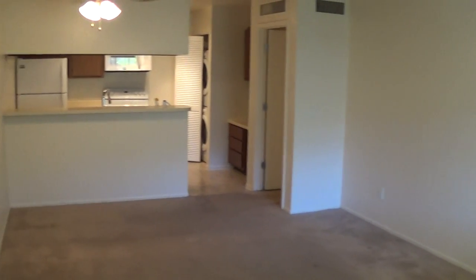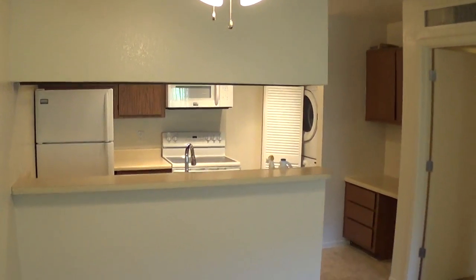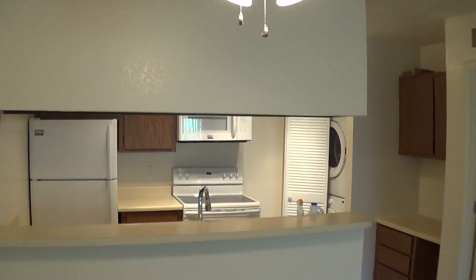Let's go on in. Behind the front door is a really nice coat closet and the living room here as it focuses. These apartments are 661 square feet. This one happens to be one that we're in the middle of doing some upgrades on.